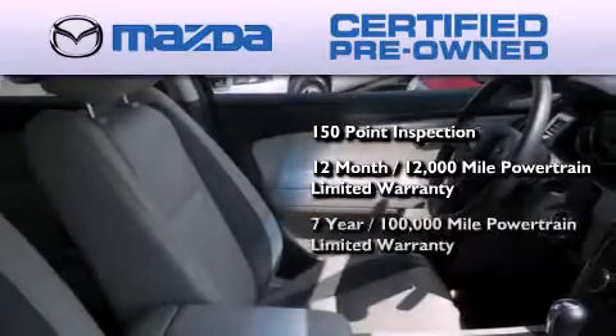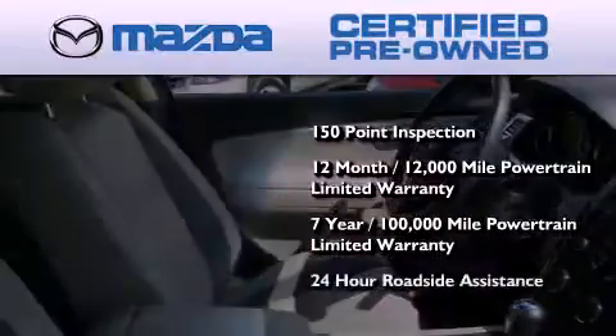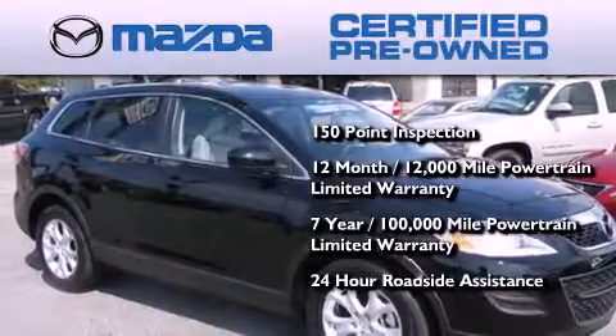A seven-year, 100,000 mile powertrain limited warranty, and 24-hour roadside assistance throughout the term of the powertrain warranty.